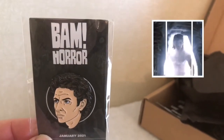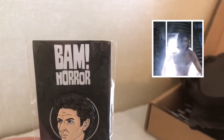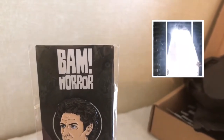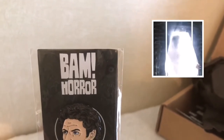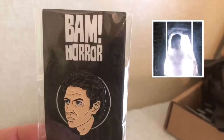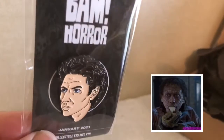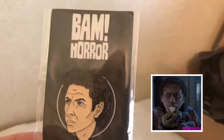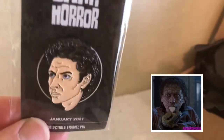David Cronenberg's remake of The Fly from 1986 made Jeff Goldblum a household name and horrified audiences with the grotesque transformation of a man into a giant fly. This month, this is the collectible pin that we have — this is Seth Brundle in human form.